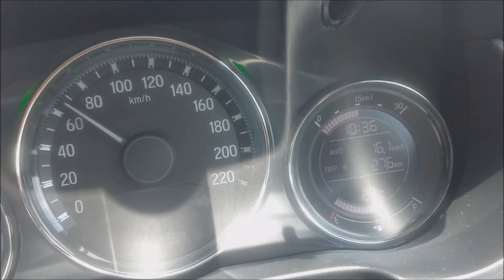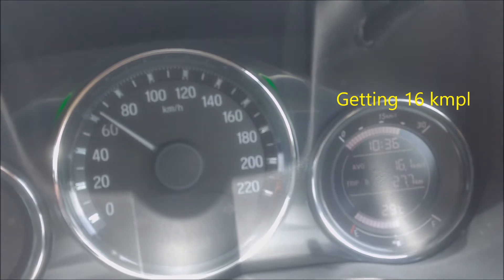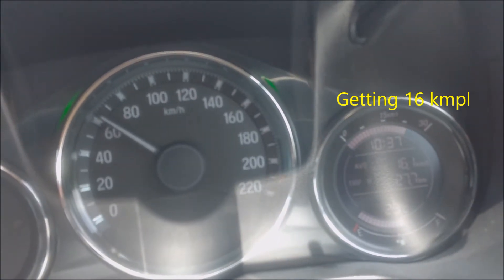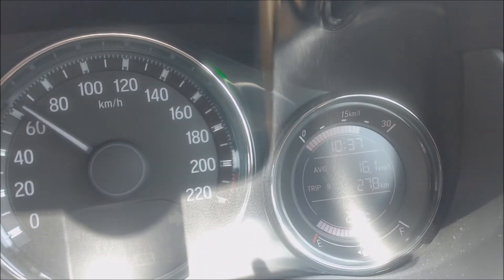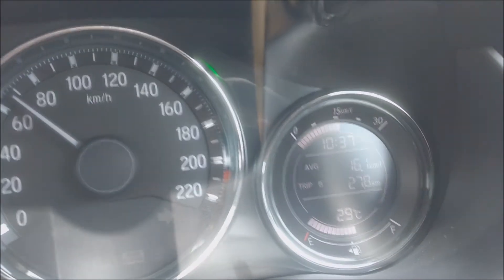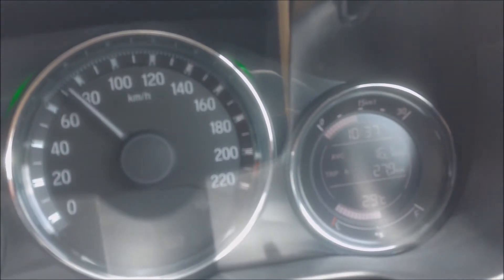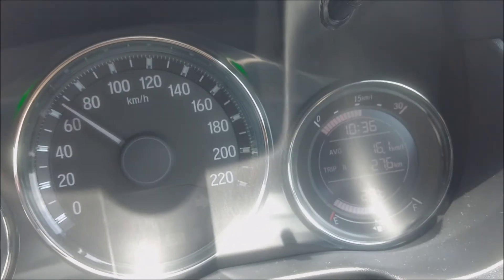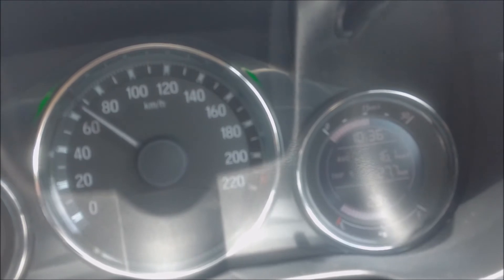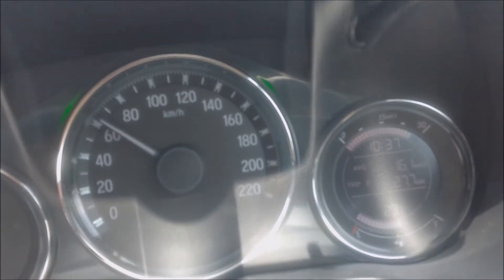This is a highway trip and my first highway drive on this car. I set the trip meter to zero fresh start. In my previous video, you saw that in peak bumper-to-bumper traffic conditions I got very less mileage — and I'm not cursing the car, it was actually the traffic.